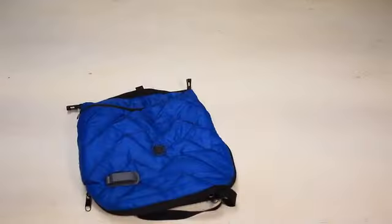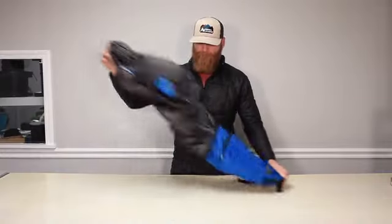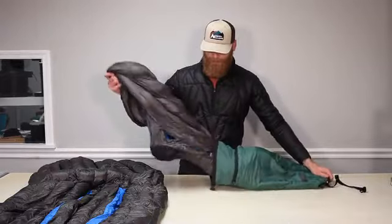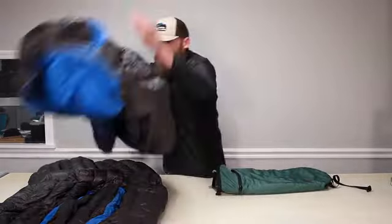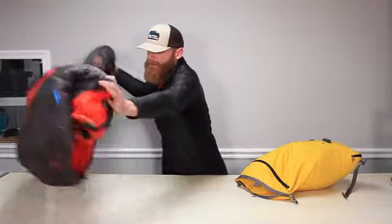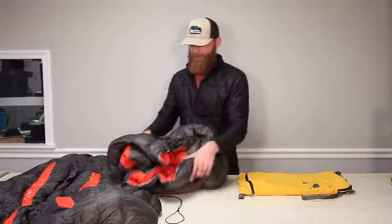It comes in three sizes: small, medium, and large. The small is perfect for a 30-degree down sleeping bag. The medium is great for a zero-degree down sleeping bag or a 30-degree top quilt and under quilt set. The large is great for a zero-degree synthetic sleeping bag or a zero-degree down top quilt and under quilt set.